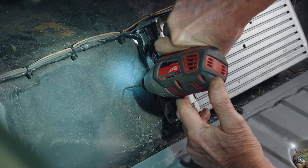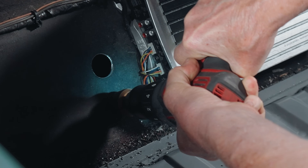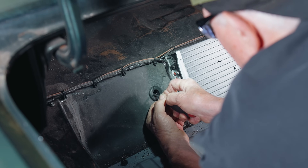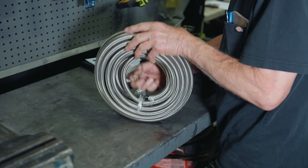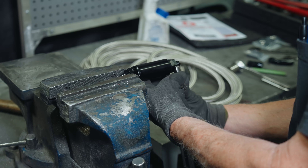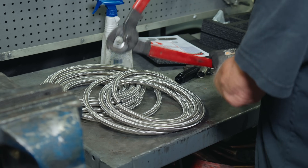Mike moved back to the trunk and drilled two holes for the new fuel lines using progressively bigger drill bits. To protect the fuel lines, he inserted rubber grommets in the holes — you definitely don't want your fuel lines rubbing on metal. After that, Mike moved to the workbench and prepared the new fuel lines. The kit comes with 40 feet of stainless steel braided hose line, which sounds like a lot but they actually used most of it.